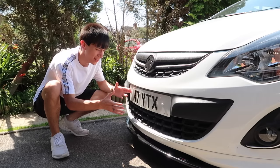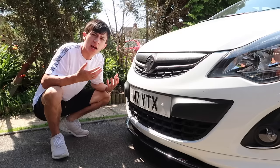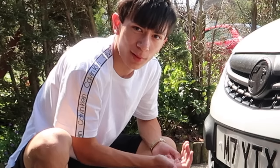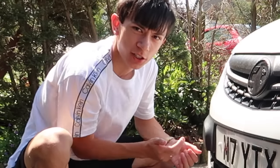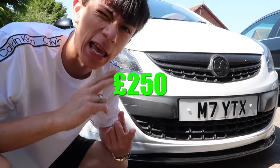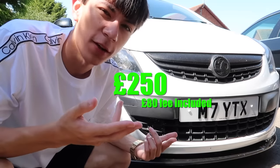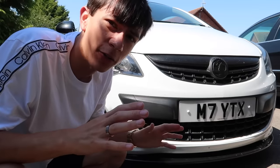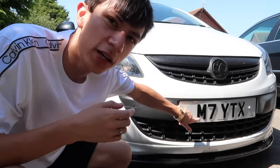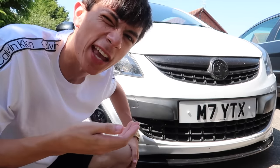Here are my private plates: M7 YTX. I picked these plates up for quite cheap — I picked them up for 250 pounds, and that includes the 80 pound assignment fee that you have to pay for the DVLA. 250 pounds, that's it for a decent-looking plate. M7 — Michael Terry — YTX — YouTube kiss.